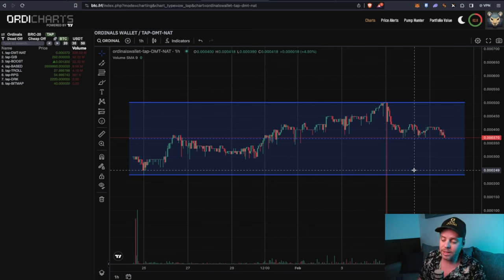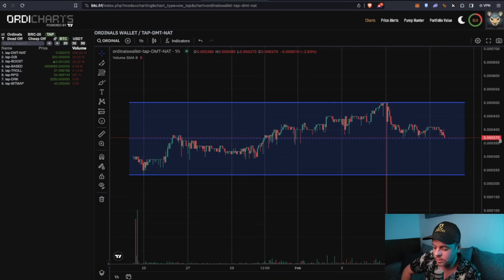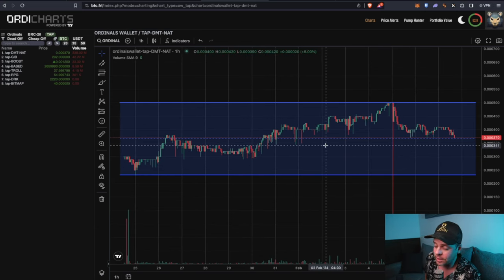I wouldn't be buying right in the middle of that range — it adds a lot of exposure and isn't the best entry. If you find yourself down at 250 sats per NAT, that's going to be a good spot. Note that's 0.000250 BTC — this is a micro-cap with a huge supply. You can get literally billions of these tokens for not a lot of money.